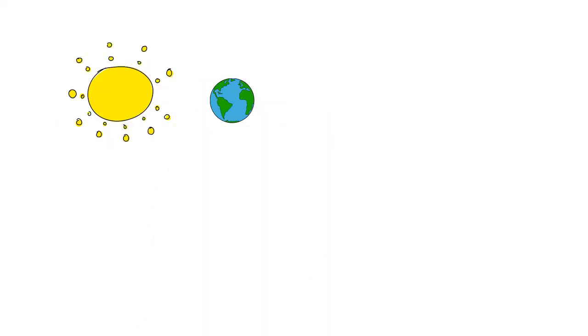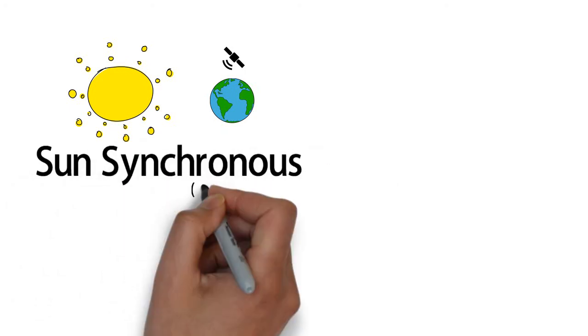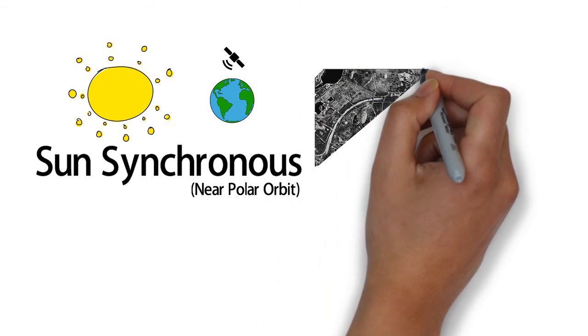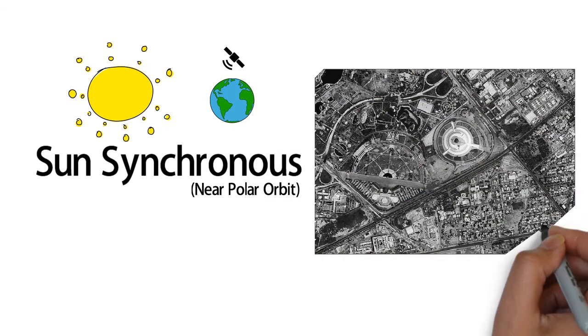Cartosat-2E is a sun-synchronous satellite. Sun-synchronous is also called near-polar orbit. It is in this orbit that there is constant sunlight, and hence this orbit is used mainly for imaging. People who are confused with satellite orbits can refer to the description link for a simulated 3D video of the orbits. Cartosat-2E, being in the near-polar orbit, is used for cartography which involves drawing maps.